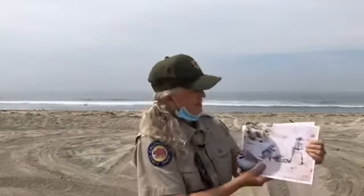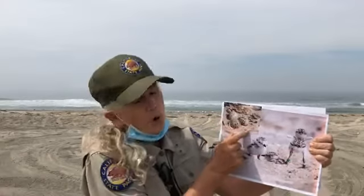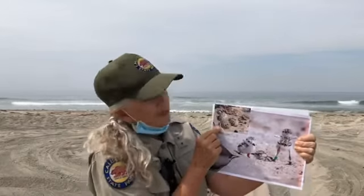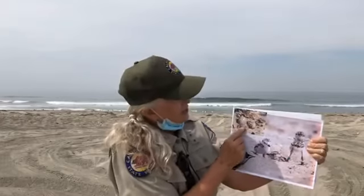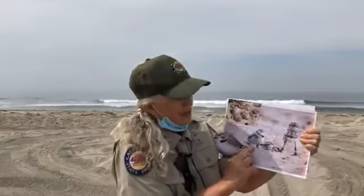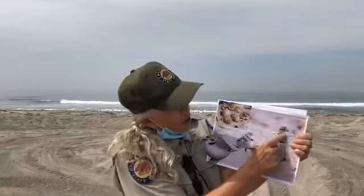This is the snowy plover egg. They can have two to four but usually three. Both the female and the male sit on the eggs to incubate them — the female during the day and the male at night. You can see how camouflaged they are: a buff color with brown spots all over them. And you can also see these cute little babies and how spotted they are — they blend and camouflage perfectly with the sand.